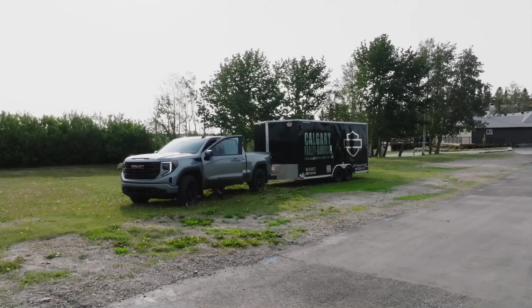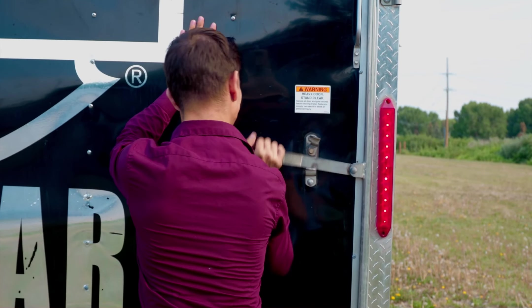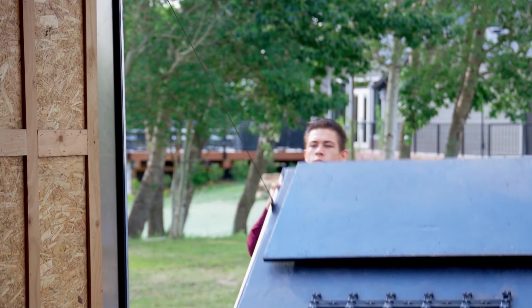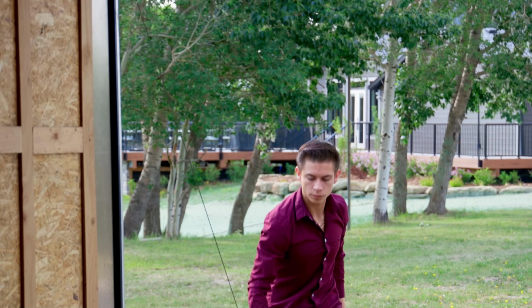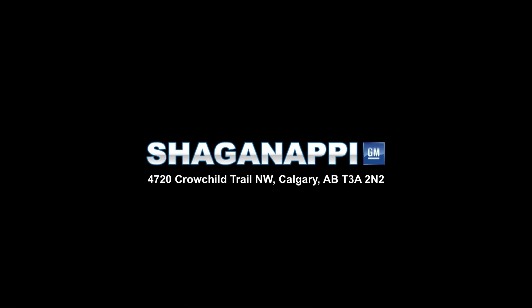With a spacious and comfortable interior, you'll enjoy every moment behind the wheel of this impressive truck. Don't settle for less when you can have the best. Upgrade to the 2.7L Sierra Turbo Max today and take advantage of our offer at 0.99% financing for up to 72 months, and experience unparalleled power and performance.